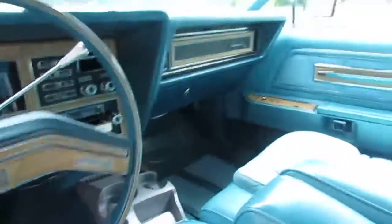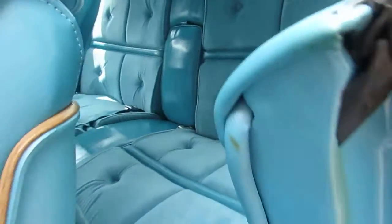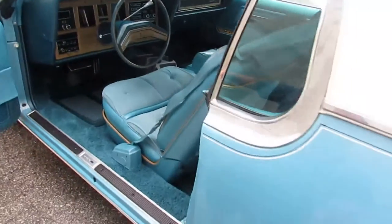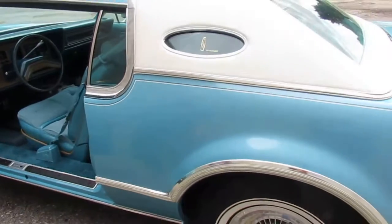You see — 4,400 miles. Everything in here works, even the clock. 8-track works fine, power seats, windows — everything works perfectly. Like I say, this is like walking back in time. This is a brand new car.